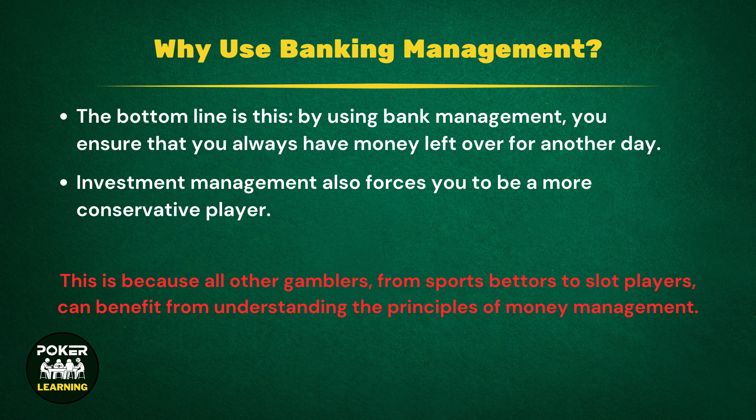Bankroll management also forces you to be a more conservative player. By this, we mean that it forces you to play in a more reserved way and not make risky bets. While free-flowing, aggressive poker provides a huge rush, it's rarely the way to go. The more successful players generally play tight poker, but then become more aggressive when they have a strong hand. This minimizes the losses but maximizes the amount of money they make from winning hands, something that should be every player's goal.